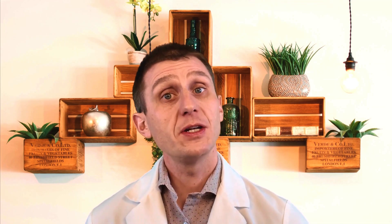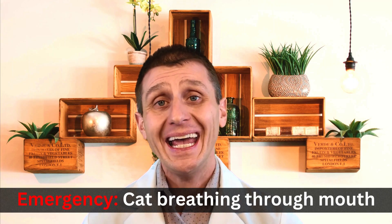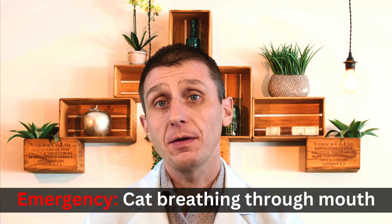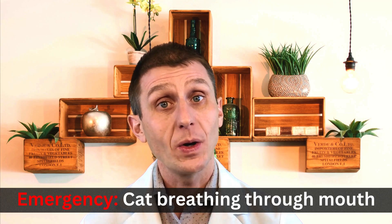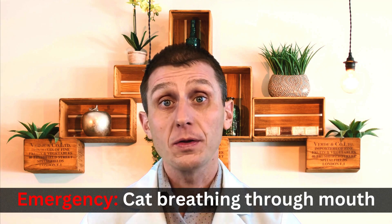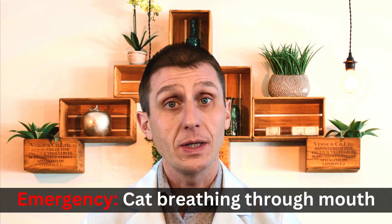Before I go, I would like to mention that a medical emergency is when your cat is breathing through their mouth. Cats hate breathing through their mouth and only do so when they have to. This is going to be different from when your cat has a stinky face, where they smell something and open their mouth a little bit — that is one of the ways they smell. So if your cat is breathing through their mouth longer than the typical stinky face, take your cat to your vet as soon as possible.